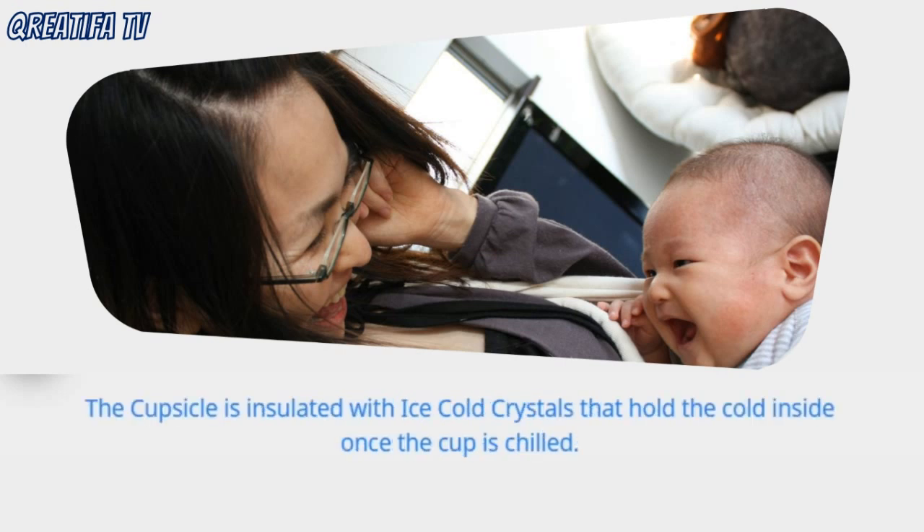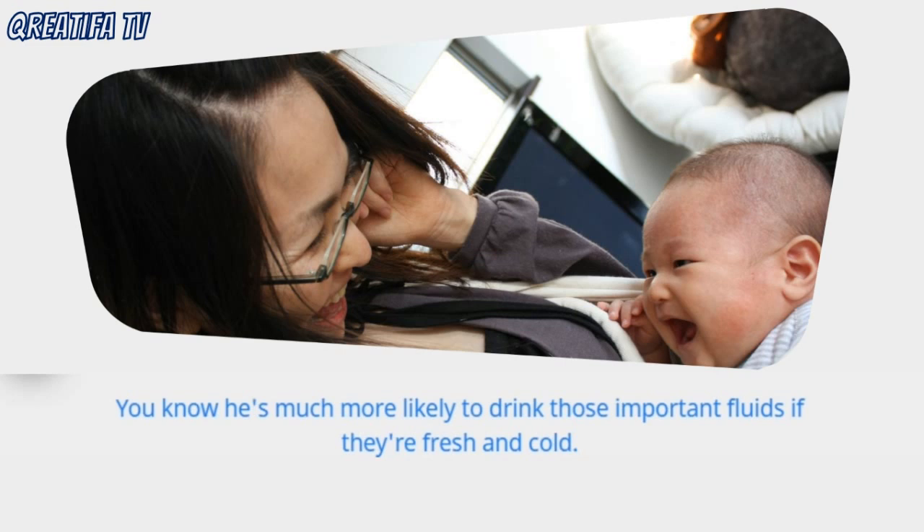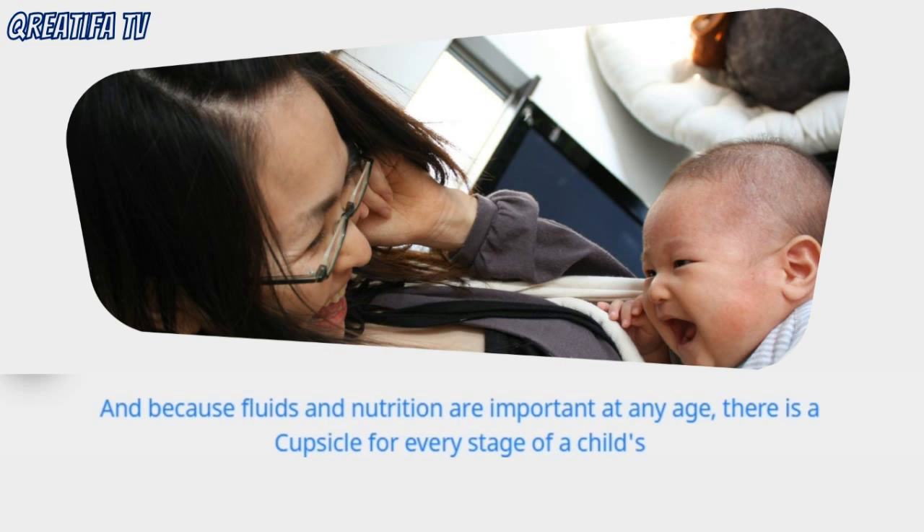The Cupsicle is insulated with ice-cold crystals that hold the cold inside once the cup is chilled. Just place the cup in the fridge or freezer before use, fill it with a nutritious drink, and relax. You know he's much more likely to drink those important fluids if they're fresh and cold. And because fluids and nutrition are important at any age, there is a Cupsicle for every stage of a child's development.